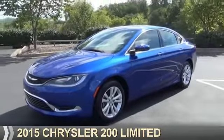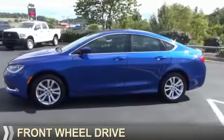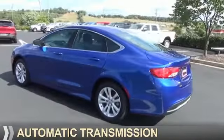Presenting the 2015 Chrysler 200. It's powered by Front Wheel Drive, a 2.4-liter four-cylinder engine, and an automatic transmission.